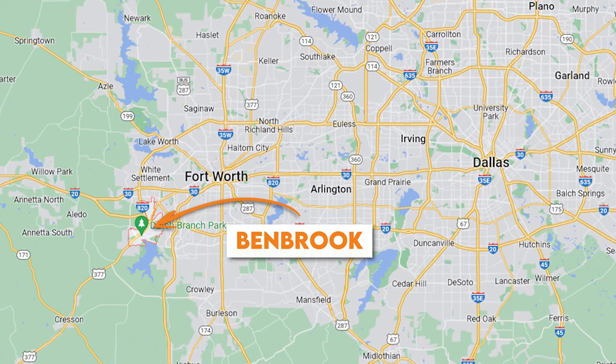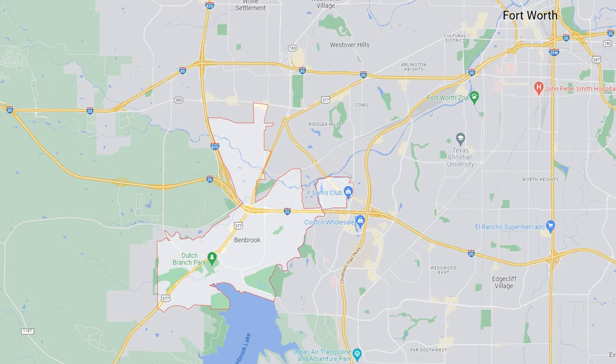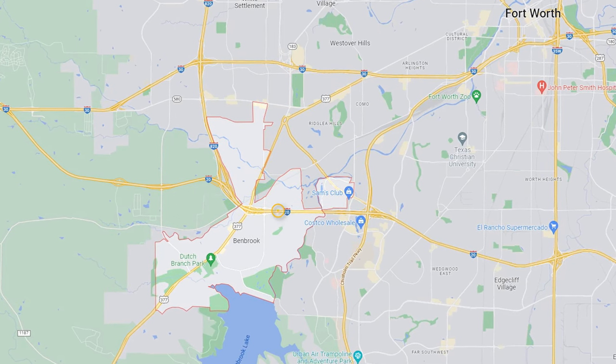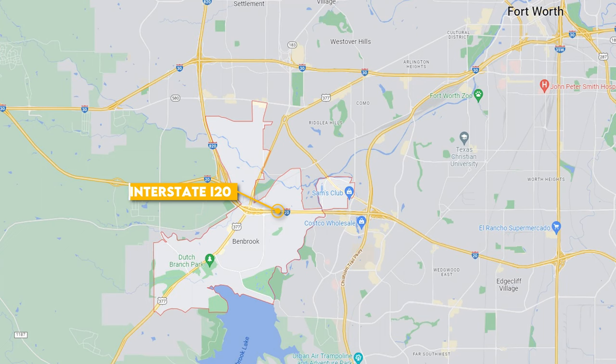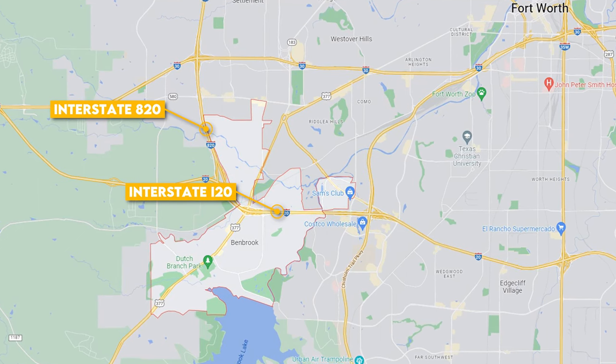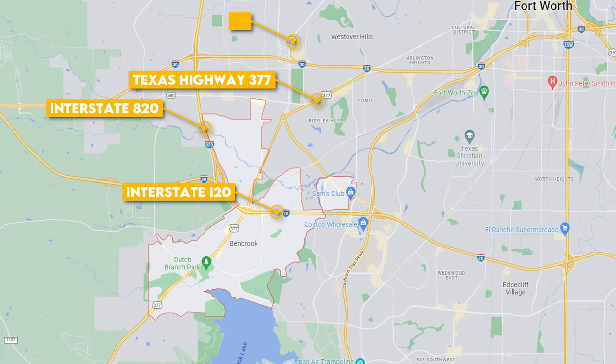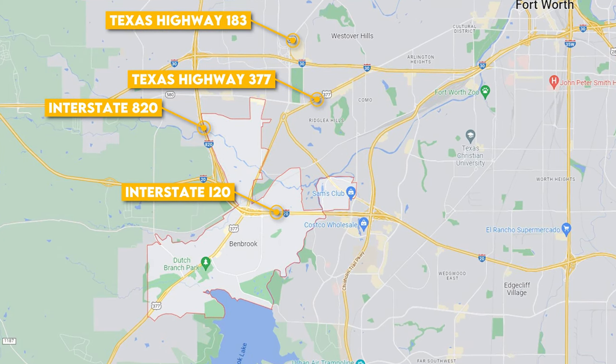Benbrook is located on the southwest part of Fort Worth, and Benbrook also counts on several major highways connecting it to the rest of the DFW. You have Interstate I-20 running east to west, Interstate Loop 820 which goes around Fort Worth, Texas Highway 377 running north to south, and Texas Highway 183 running through the northern part of town.